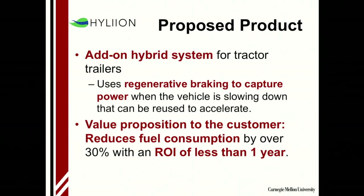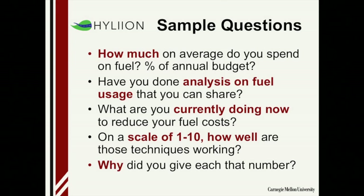Now I'm going to give you an example. Hyliion is a startup here with some CMU students who have developed a hybrid system — think of it as a Prius for tractor trailers. Other hybrid systems target the cabs of 18-wheelers, but this goes onto the trailer itself. It uses regenerative braking to capture power, with the hypothesis that it can be reused to accelerate, therefore reducing fuel consumption. Based on their laboratory testing, it reduces fuel consumption by over 30% with an ROI of less than one year — a very strong value proposition. But they had to go out and validate this hypothesis.